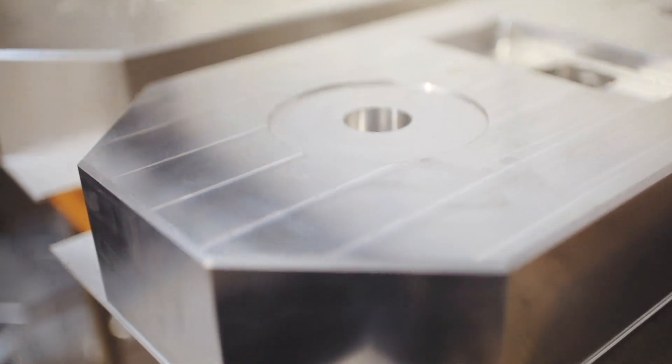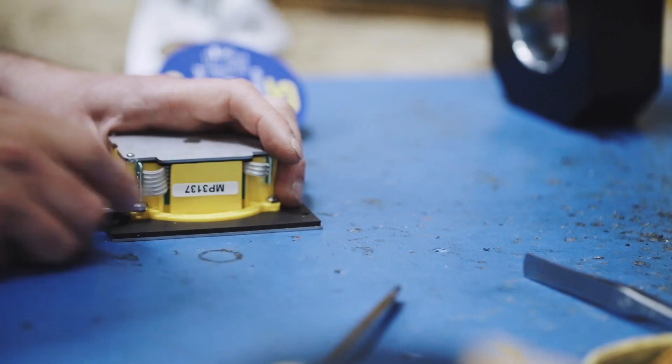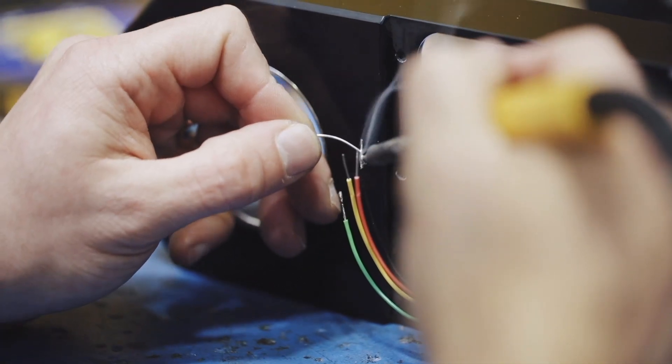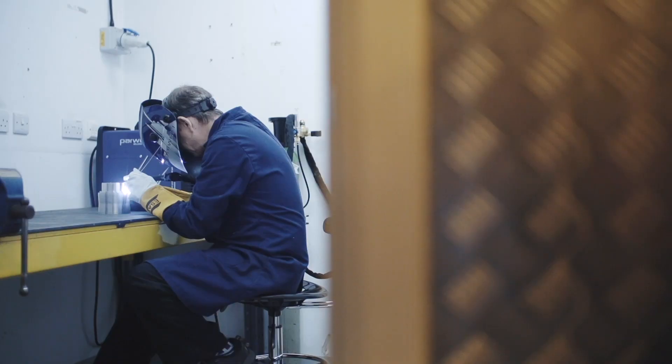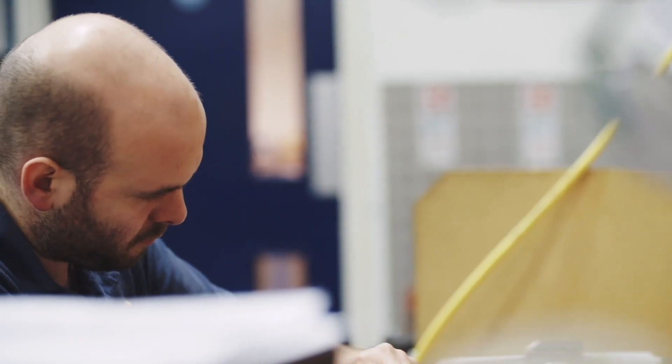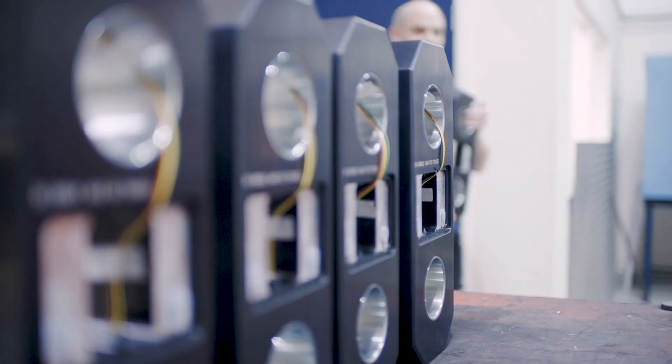From the moment the raw materials arrive at StraightPoint, our dedicated teams start crafting, building, and manufacturing with precision and care. Using the latest CNC technology, cutting-edge laser marking, and a team of highly skilled engineers, we manufacture the load cells and test them to meet the highest safety standards.